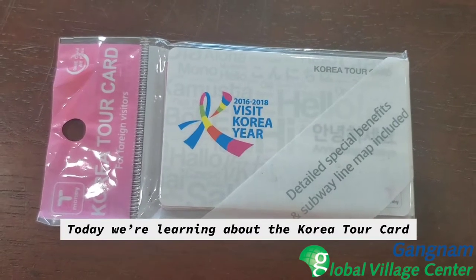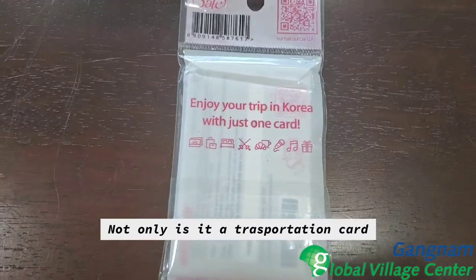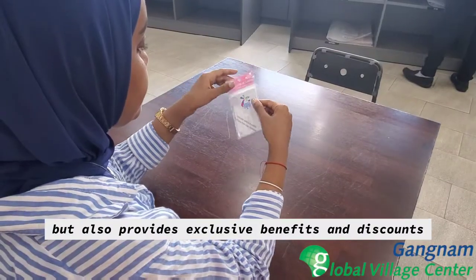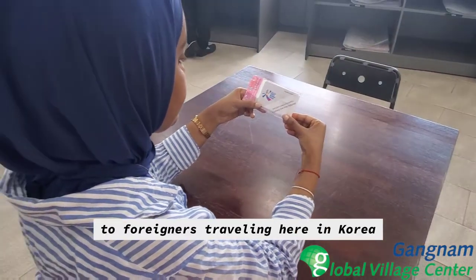Today we're learning about the Korea Tour Card. Not only is it a transportation card, but it also provides exclusive benefits and discounts to foreigners traveling here in Korea.